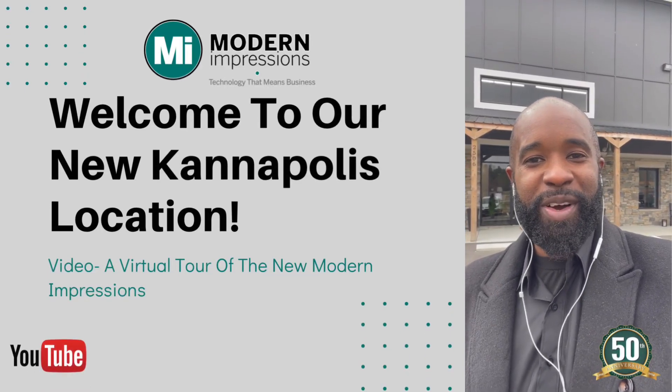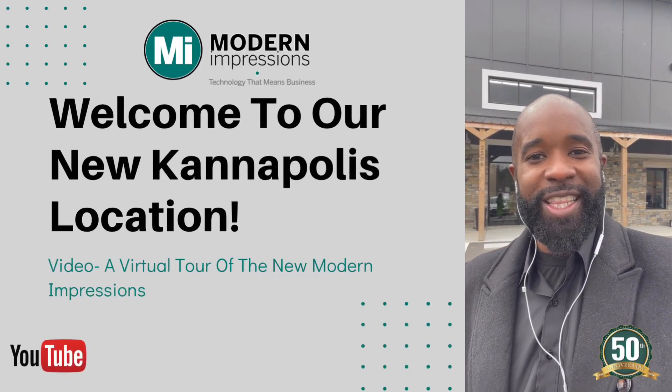Greetings to everyone out there. This is Chuck Price from Modern Impressions and I'm really excited this morning.